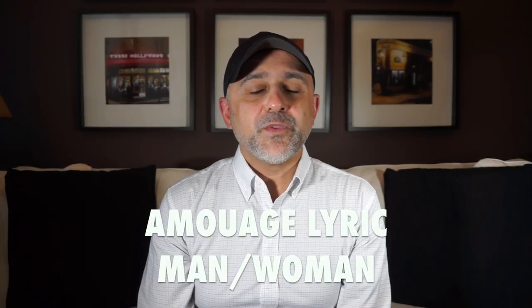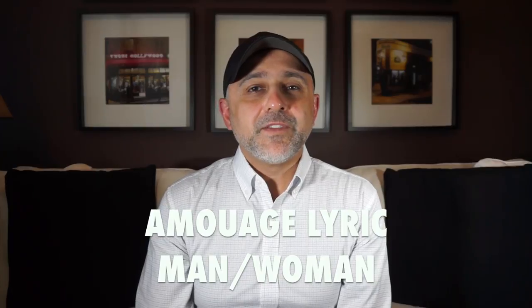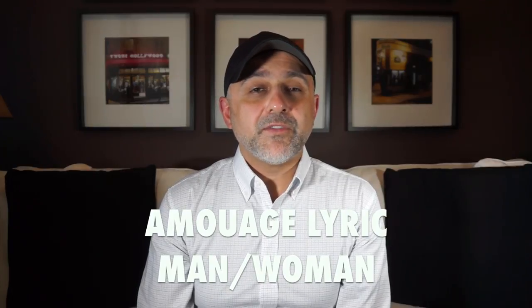Thanks so much for tuning in. This is Sebastian with Smelling Great Fragrance Reviews. If this is your first time on this channel, or if you haven't subscribed yet, please click the subscribe button below. And also please click the bell icon so you'll be notified for future videos and giveaways.